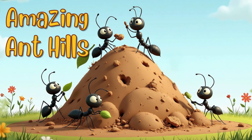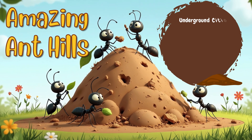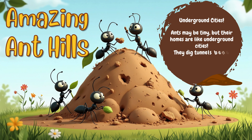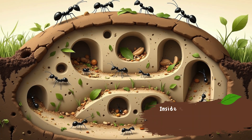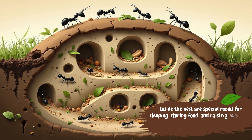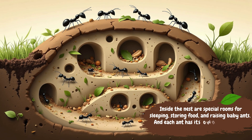Amazing Ant Hills: Underground Cities. Ants may be tiny, but their homes are like underground cities. They dig tunnels beneath the ground and pile the dirt into big hills on top. Inside the nest are special rooms for sleeping, storing food, and raising baby ants. And each ant has its own job. Teamwork makes the dream work.